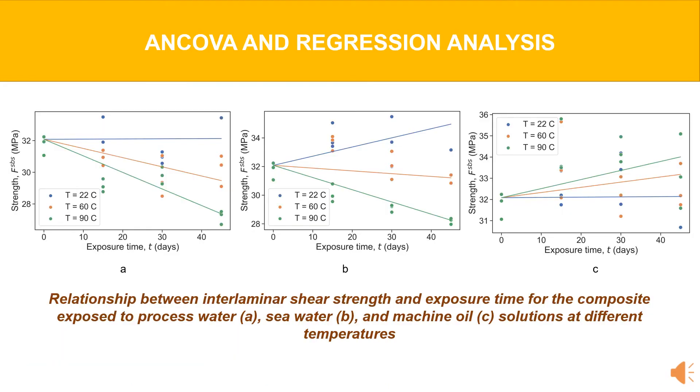ANCOVA was used for a multiple regression analysis to examine whether there are differences in interactions between the different solutions, their temperature, and exposure time, as well as to predict the interlaminar shear strength under various conditions.